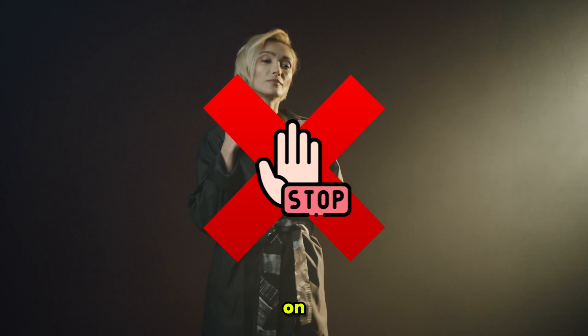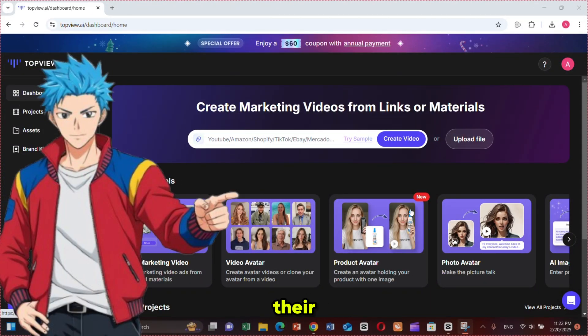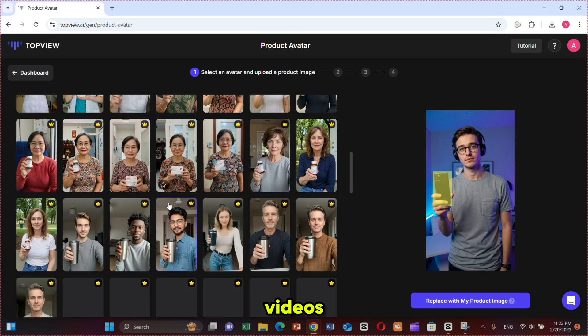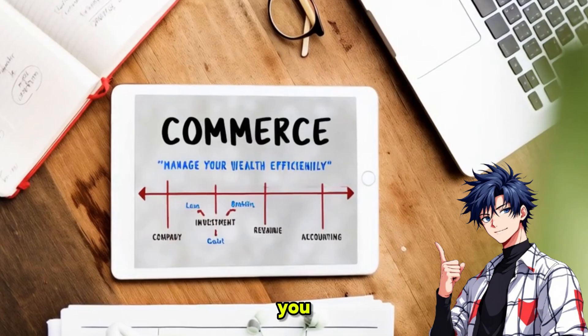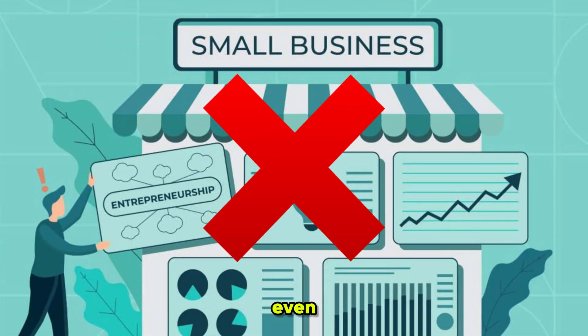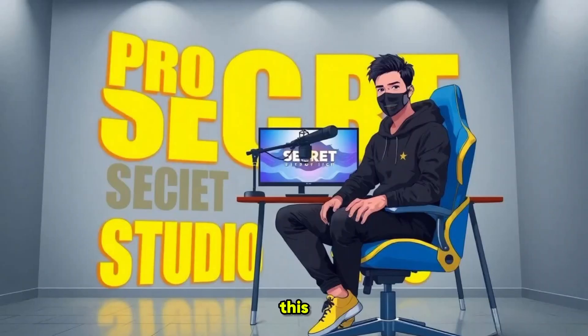Struggling to create high quality product videos without spending thousands on models and production? Meet TopView.ai. They just launched their new product avatar feature, a revolutionary AI-powered tool that lets you create professional product showcase videos in just minutes. Whether you are an e-commerce seller, marketer or small business owner, or even if you don't have a business, you can still earn money — I will tell you in a bit. This tool will transform the way you present your products.